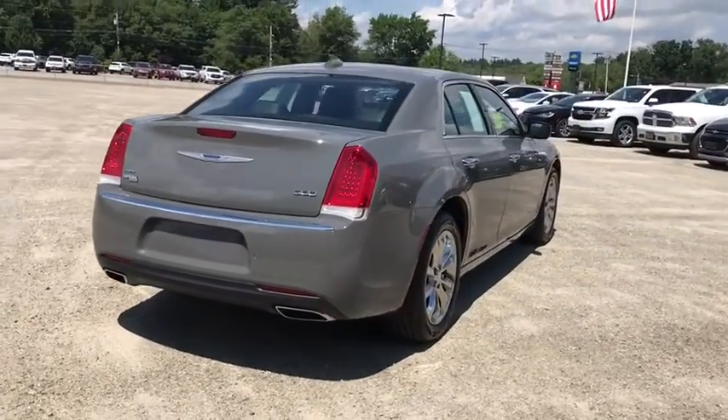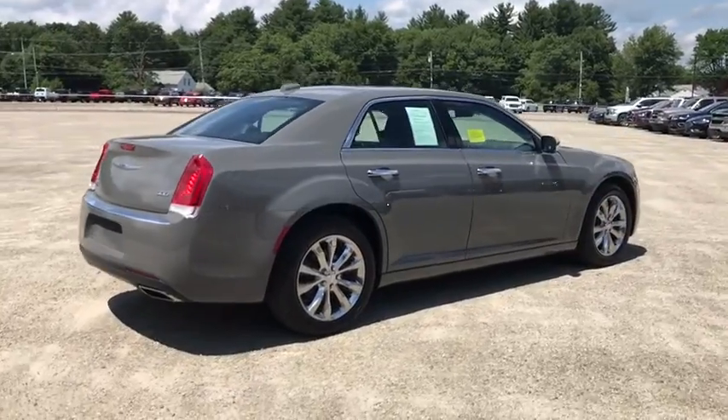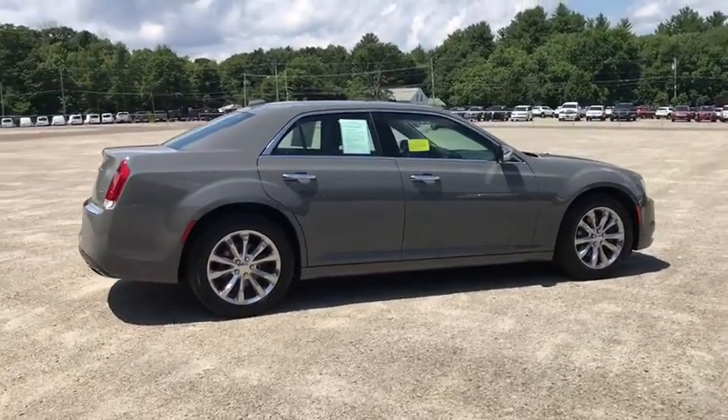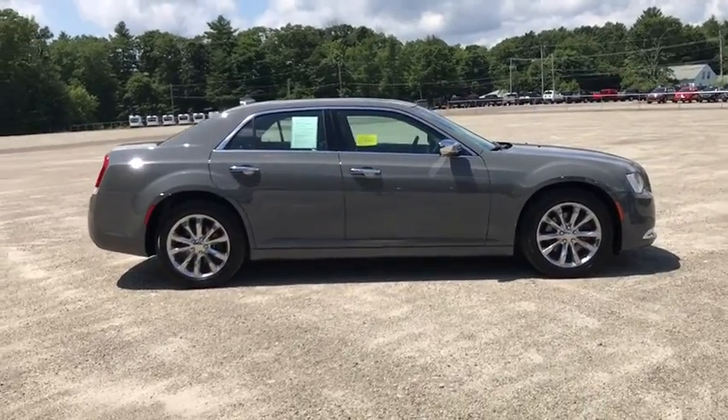Bluetooth, power steering, four-wheel disc brakes, aluminum wheels, cruise control, universal garage door opener, electronic stability control, fog lights, security system, rear window defroster.